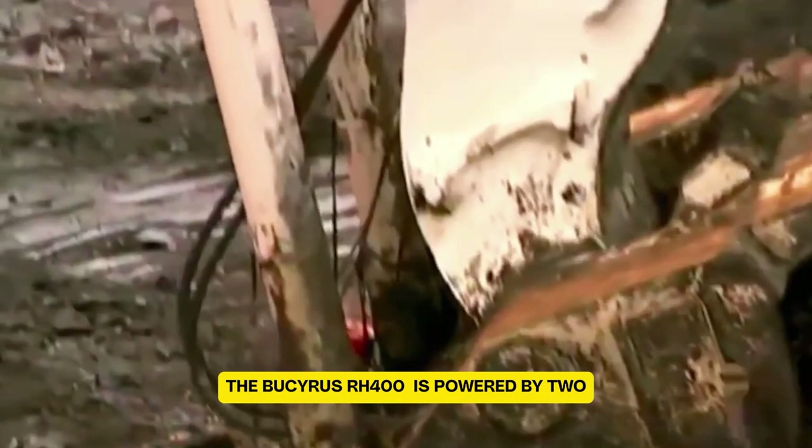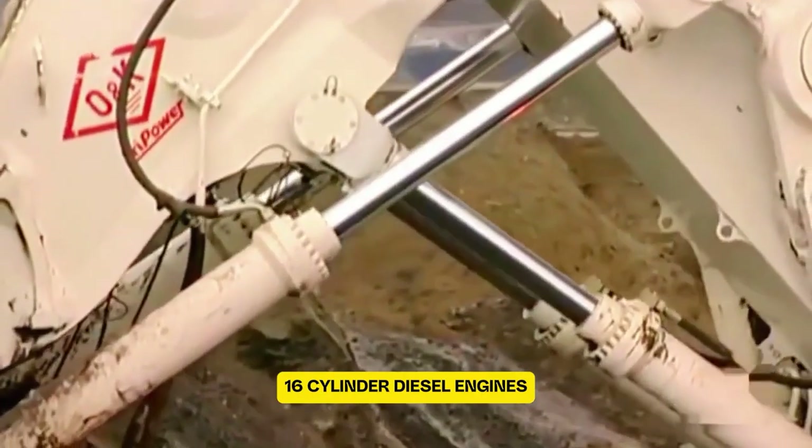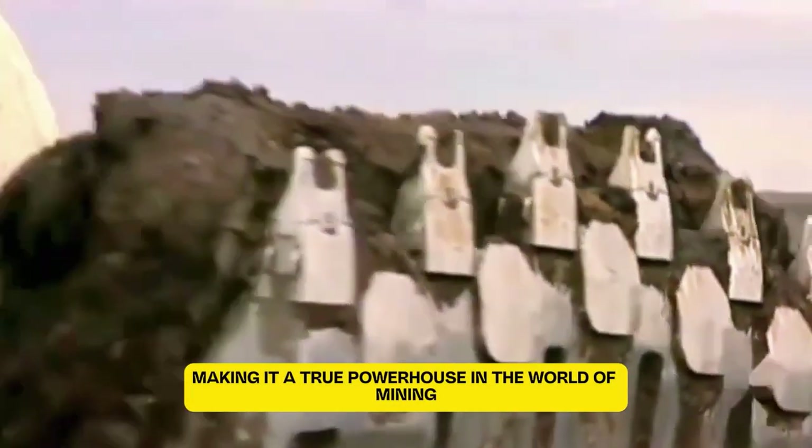The Bucyrus RH400 is powered by two 16-cylinder diesel engines — either the Cat 3516B or the Cummins QSK60 — making it a true powerhouse in the world of mining.